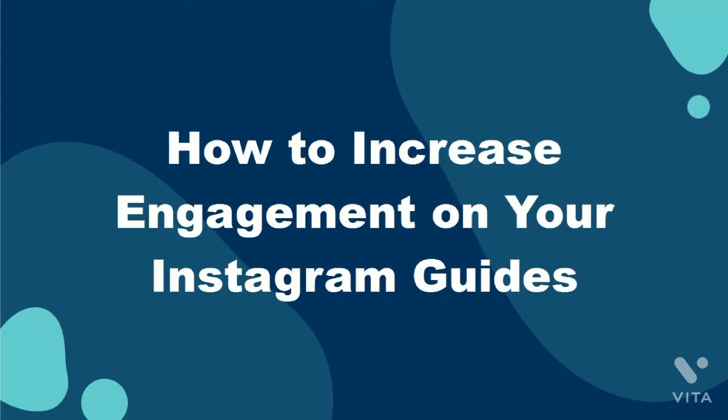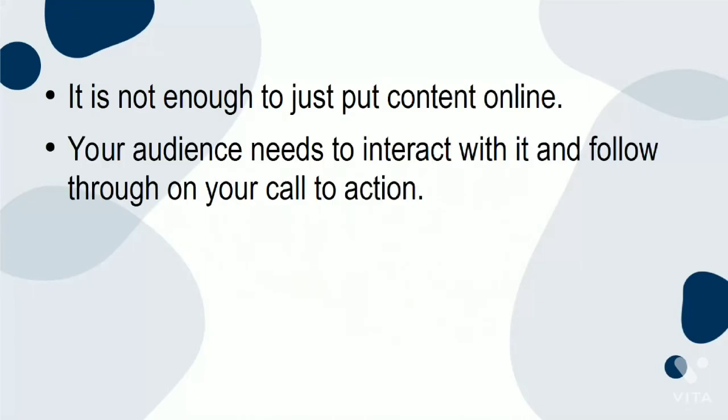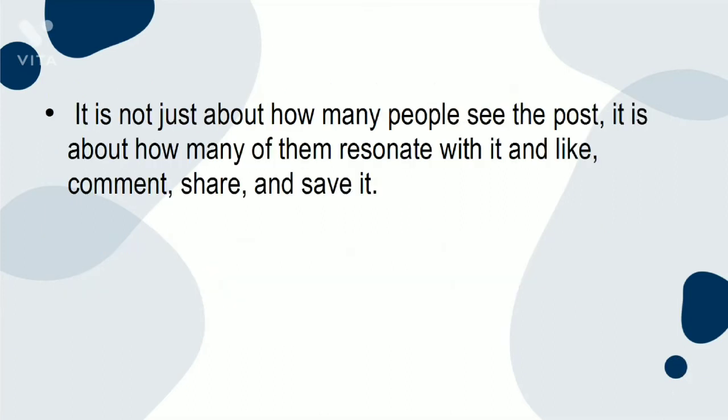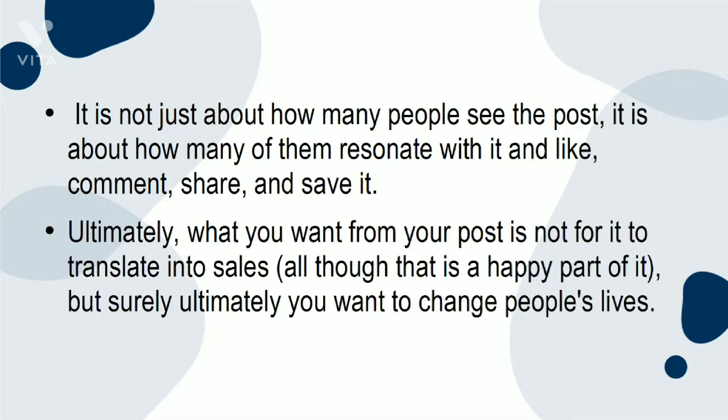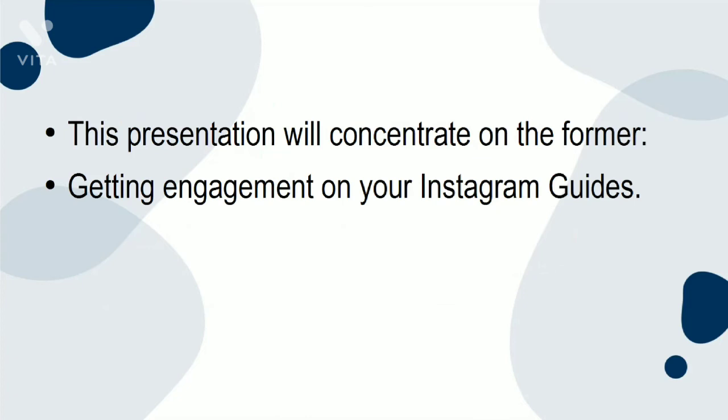How to increase engagement on your Instagram Guides. It's not enough to just put content online — your audience needs to interact with it and follow through on your call to action. The goal of any social media post is to have it reach your audience and have them engage with it. It's not just about how many people see the post; it's about how many of them resonate with it and like, comment, share, and save it. Ultimately, what you want from your post is not just for it to translate into sales — you want to change people's lives. This presentation will concentrate on getting engagement on your Instagram Guides.